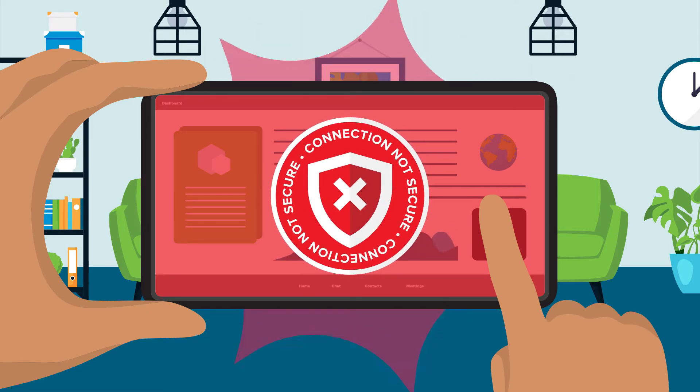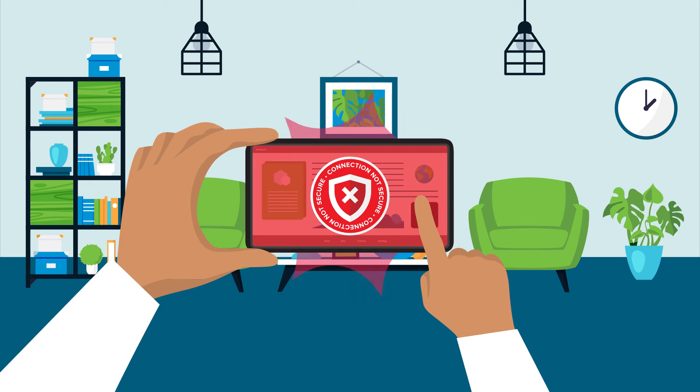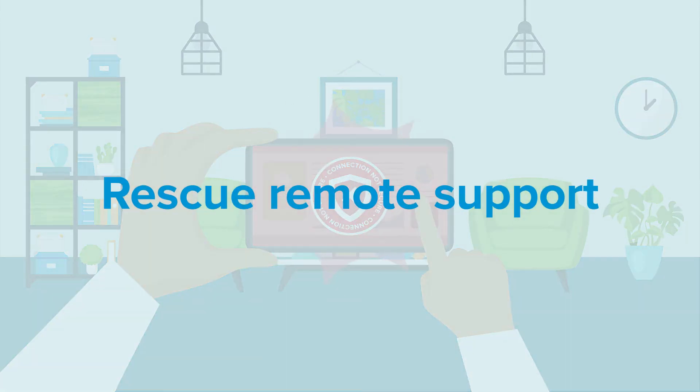Well, where there's technology, there's also the need for support, wherever workers are, when they need it. That's where Rescue Remote Support comes in.